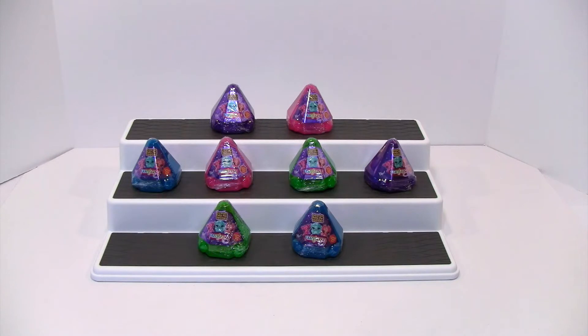Hi guys! Thanks for joining us. I'm Leah and with us today is Leah's mommy. And we have some Crystal Surprise Babies, Series 3.